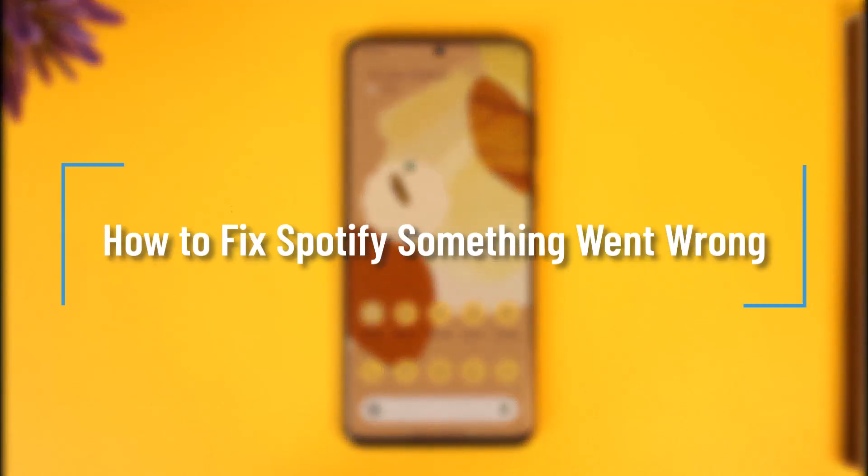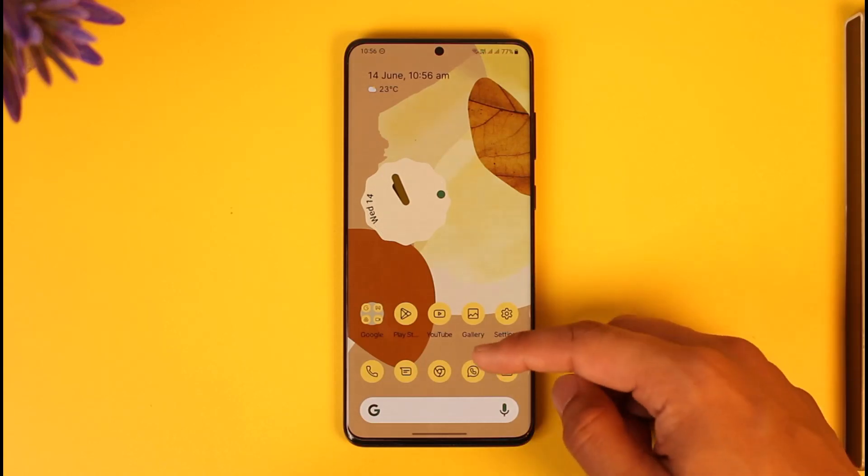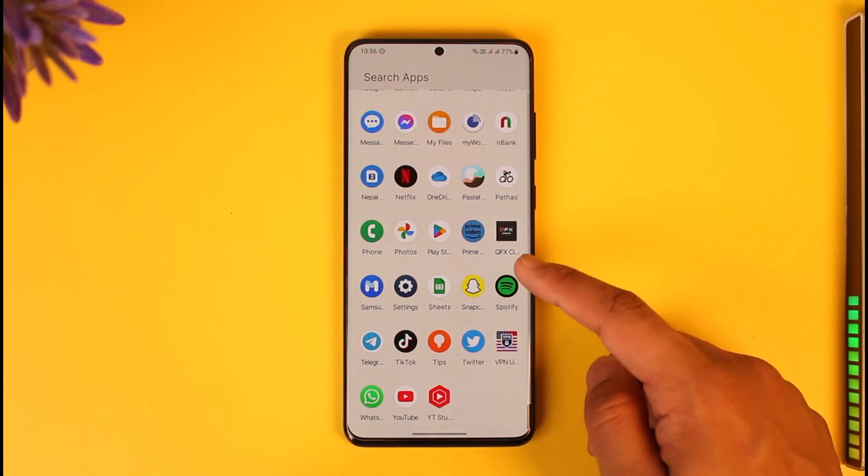How to fix if Spotify says 'something went wrong.' Hi everyone, welcome back to the channel. In today's video, I'll guide you on how you can fix the Spotify 'something went wrong' issue, so make sure to watch the video till the very end.